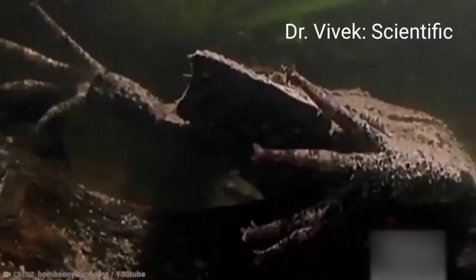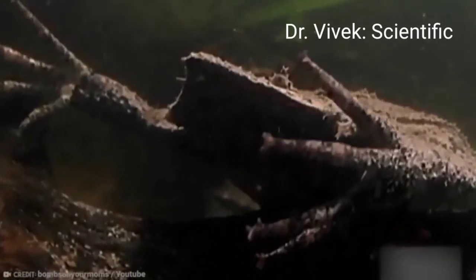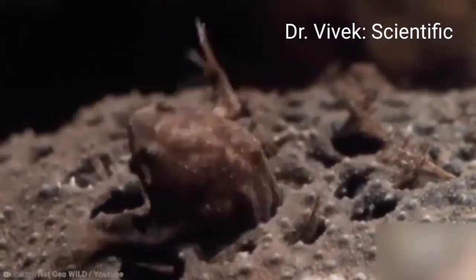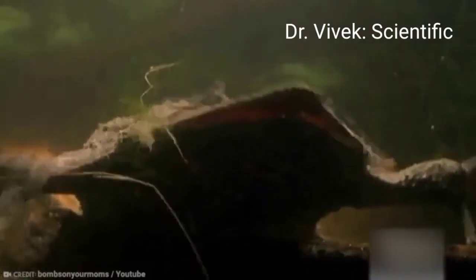As a fully aquatic species, Surinam toads live in slow-moving water sources such as rainforest pools and moist leaf litter throughout eastern Trinidad and Tobago and much of the Amazon basin, including its namesake country Surinam. Blending into their environment with brownish or olive skin and a death-like stillness, the toads stay safe from predators.